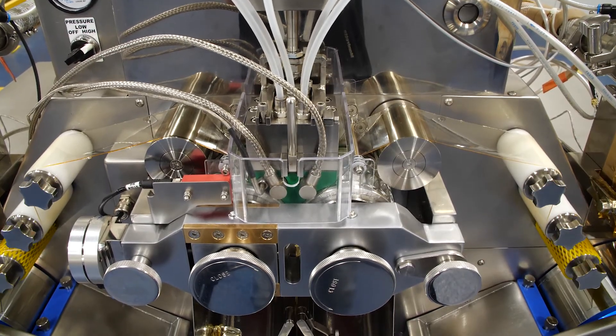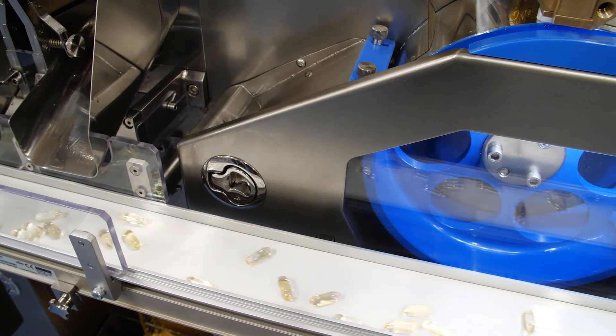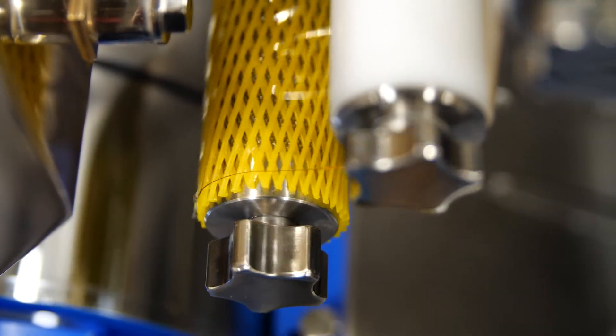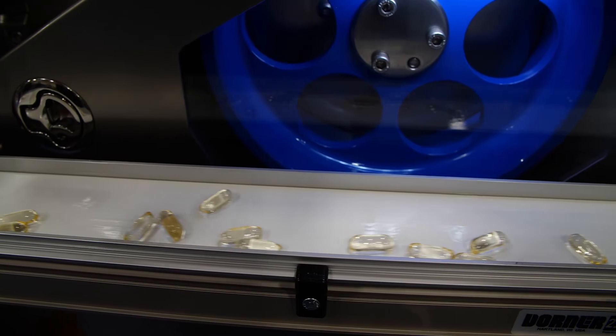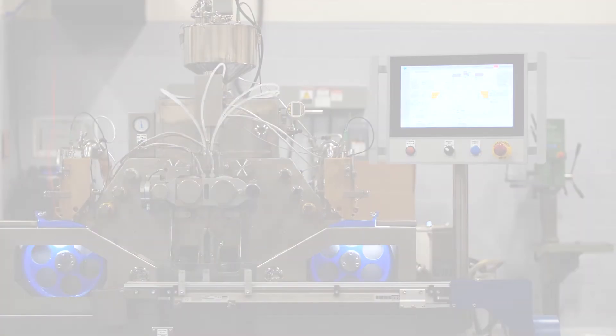To find out how you can now start to produce your own soft gels in-house, talk to one of our qualified sales professionals today and visit us at www.technofar.com and fill in our contact form.